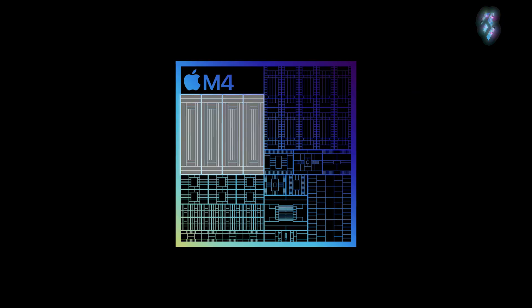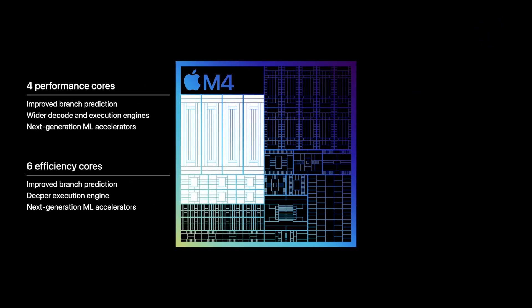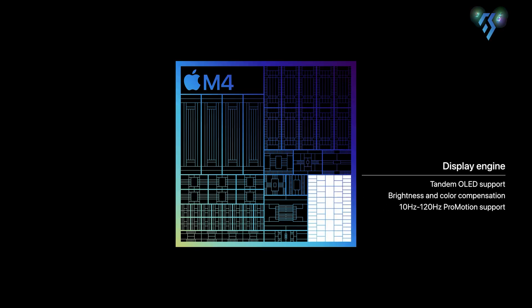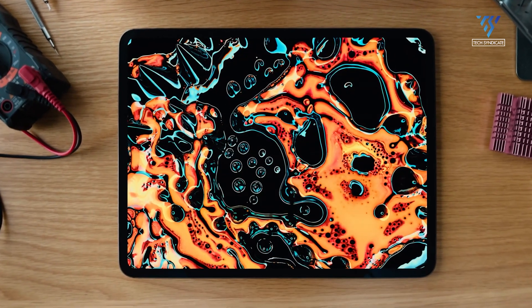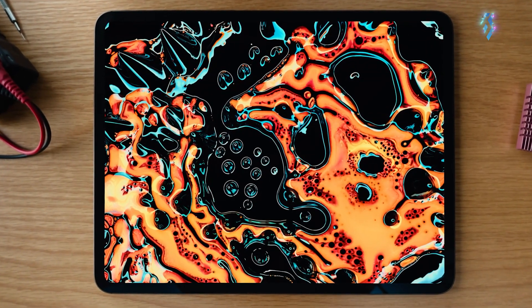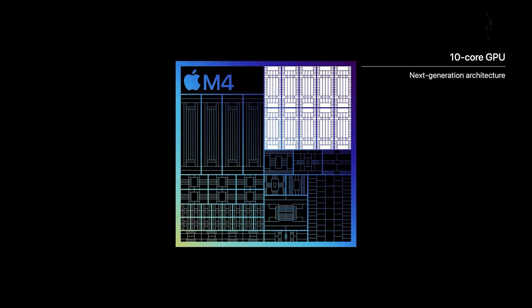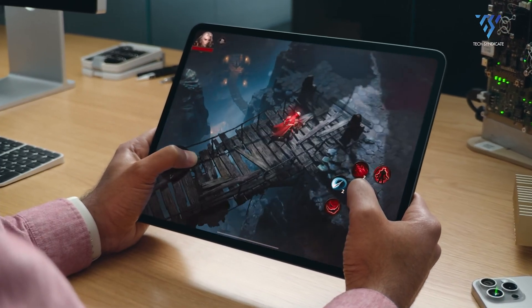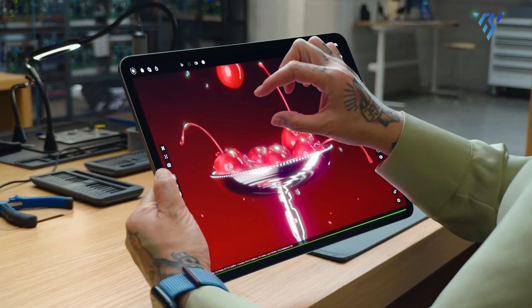The massive single-core gains could stem from Apple's embrace of new Scalable Matrix Extensions (SME) technology in the M4. While aimed at accelerating AI and machine learning workloads, SME gives the M4 an inherent advantage in certain Geekbench test categories like object detection and image processing. We're likely seeing the peak of what's possible, but it's nevertheless an incredible accomplishment for an ultra-efficient ARM chip designed for mobile devices.